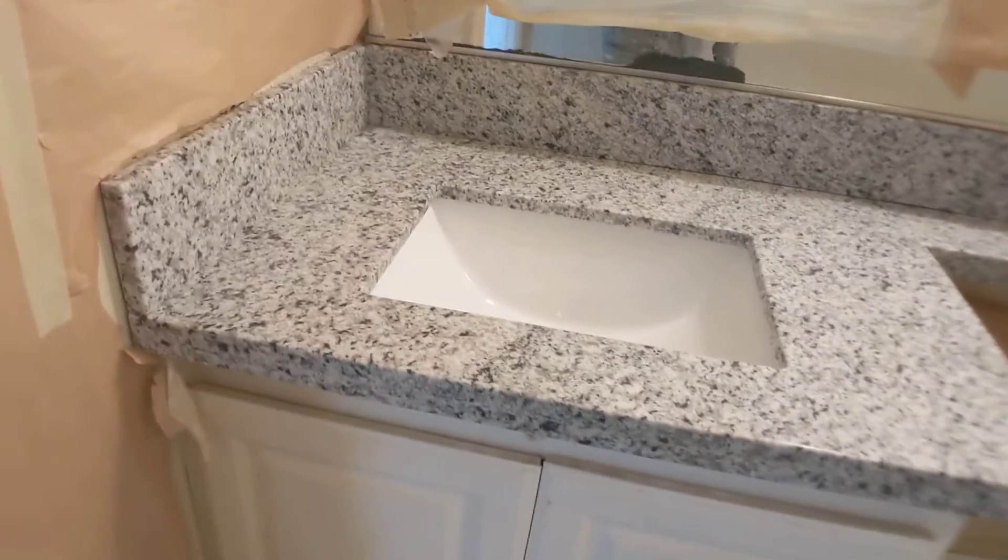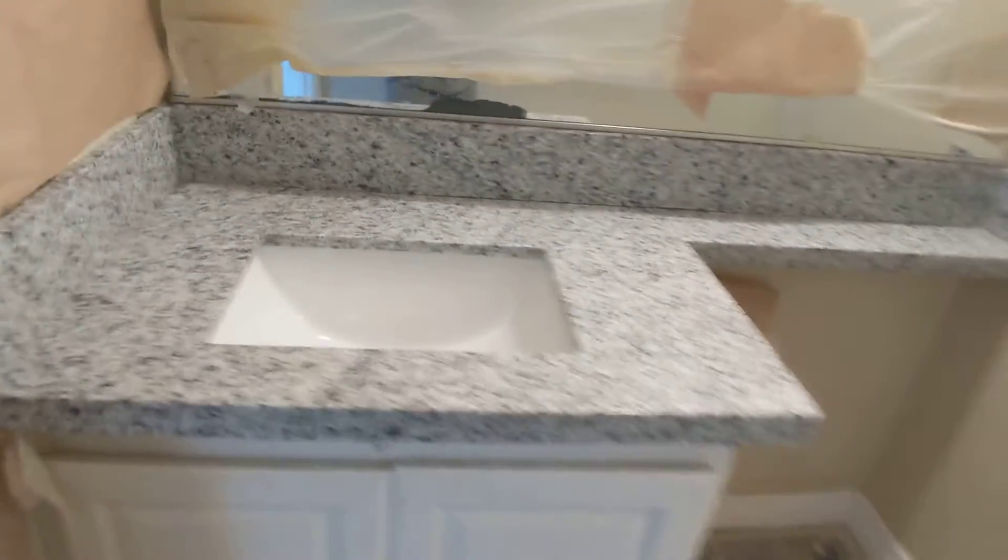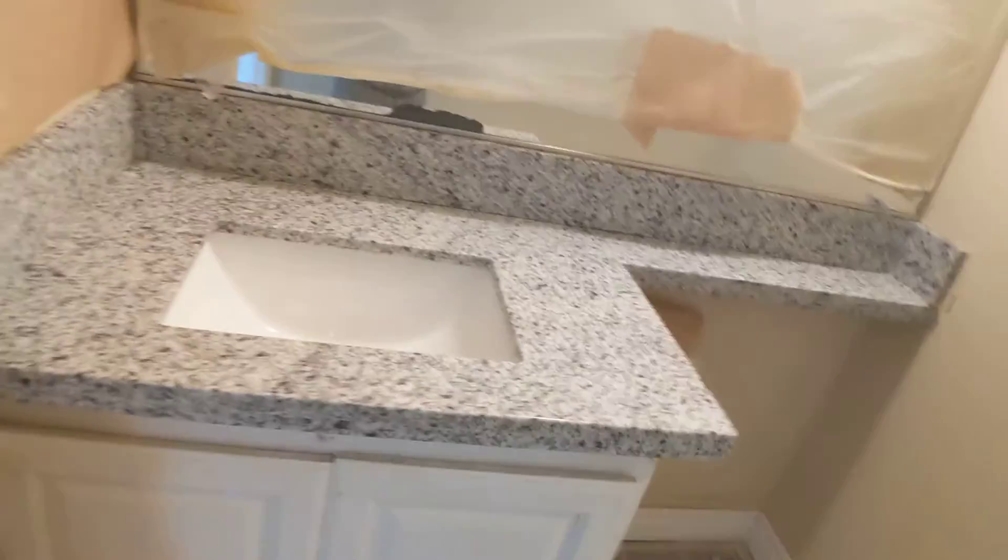The downstairs bathroom has granite and — I wouldn't call it a backsplash but I have no better word for it, so I'll call it the granite splash. They got the granite splash in. Still need the toilet and need the sink holes.